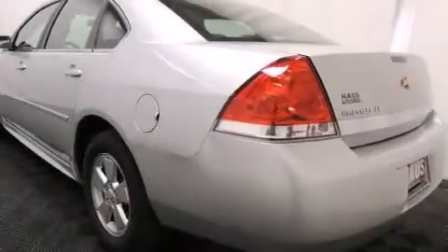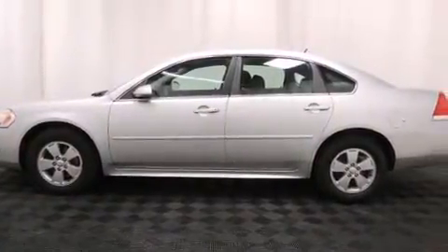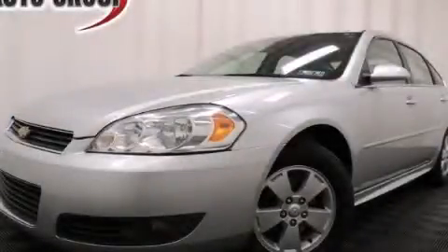With an EPA estimated rating of 29 miles per gallon on the highway, this vehicle pays off in the long run. This vehicle is sure to sell fast. Call and arrange your test drive today.